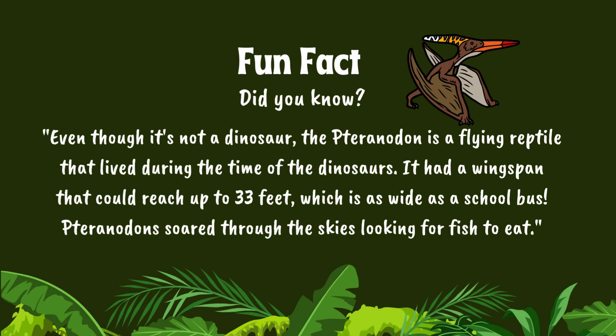Even though it's not a dinosaur, the Pteranodon is a flying reptile that lived during the time of the dinosaurs. It had a wingspan that could reach up to 33 feet, which is as wide as a school bus. Pteranodons soared through the skies looking for fish to eat.